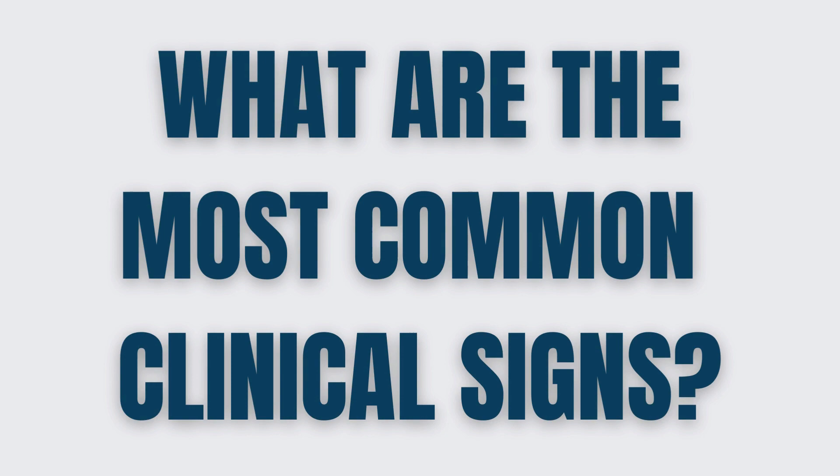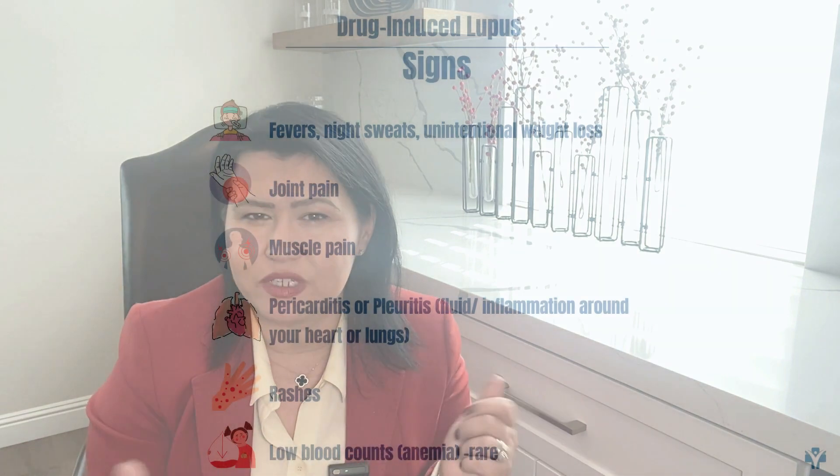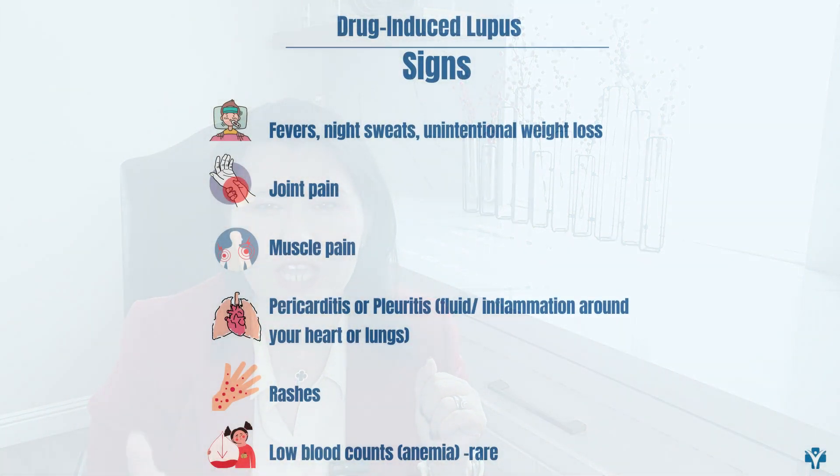What are the most common clinical signs of drug-induced lupus? The way patients with drug-induced lupus present to my rheumatology consultation can vary a lot. Most patients will describe nonspecific symptoms such as fevers or night sweats and unintentional weight loss. Some patients will describe joint pain involving multiple small or large joints. Muscle pain that is diffuse and bothersome can also be present. More rarely, patients present with chest pain or pain when they take a deep breath.